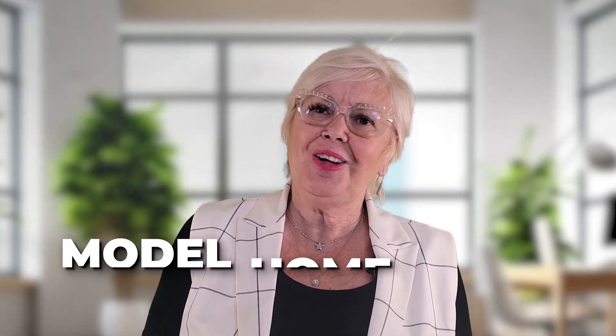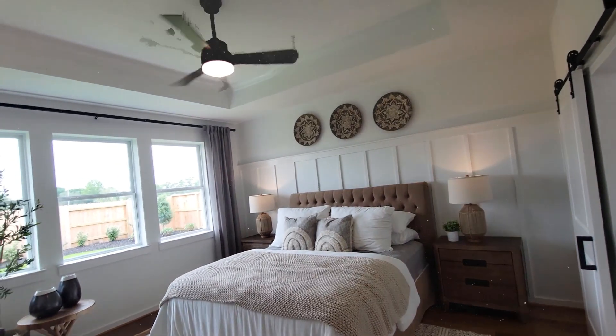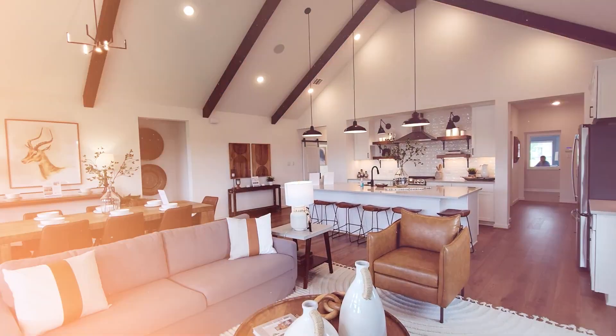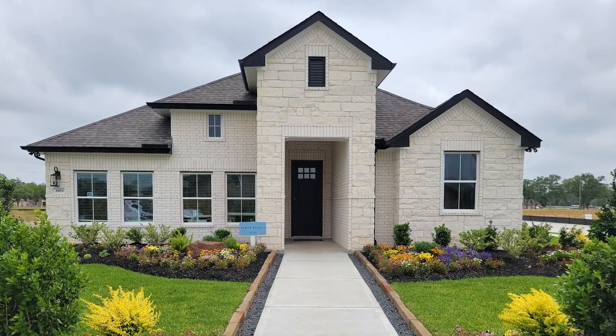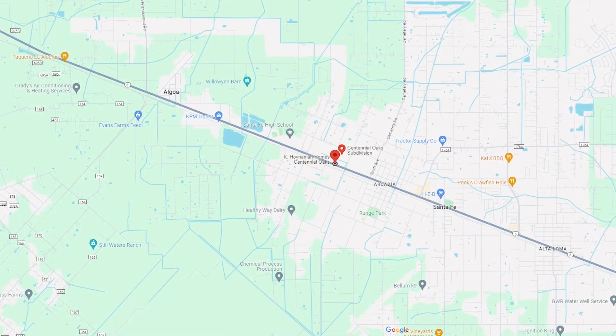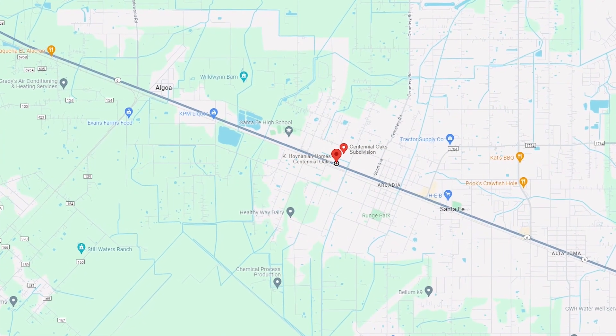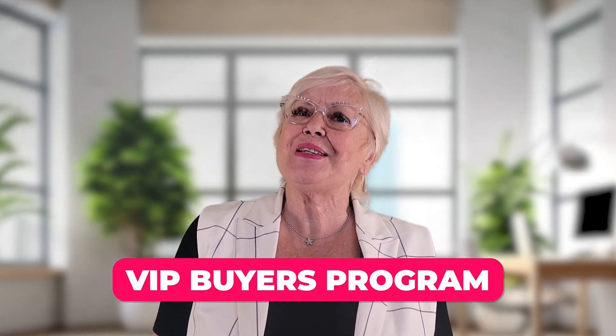Welcome back to the channel, y'all. Today I want to introduce you to our model home tour series. We're on the hunt for the best of the best new construction homes in the greater Houston-Galveston area each week. Today we're going to tour a beautiful one-story model home in Centennial Oaks by K. Hov in Santa Fe, Texas. Stay tuned to the end of the tour so you can take advantage of my VIP Buyers Program — specials on closing costs and other pre-negotiated discounts.